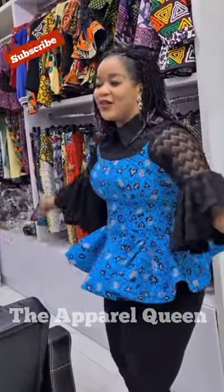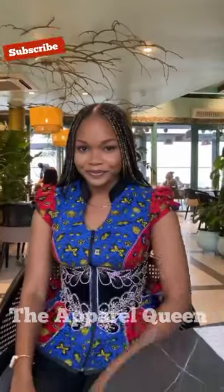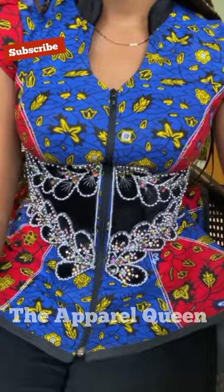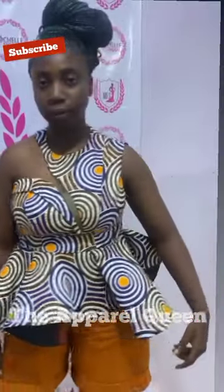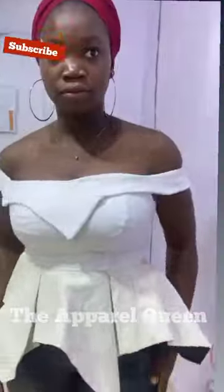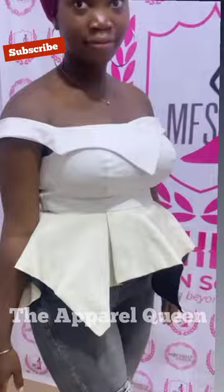People can wear peplum tops to the office — semi-casual. You can also wear them out for casual or formal occasions. They look great when you wear them to church too — yes, fantastic when you wear them to church.